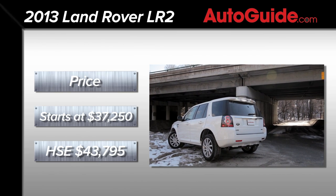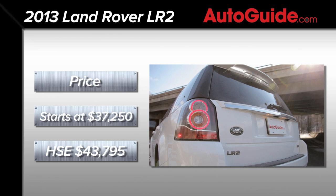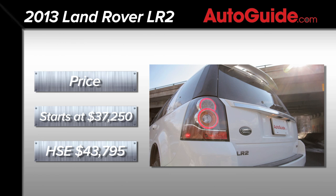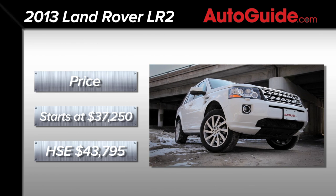The LR2 starts at a price of $37,250, while the HSE checks in at $43,795 thanks to options like navigation, 19-inch wheels, and a cold weather pack.